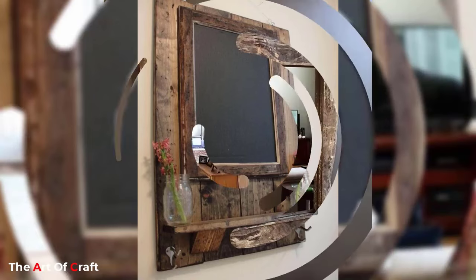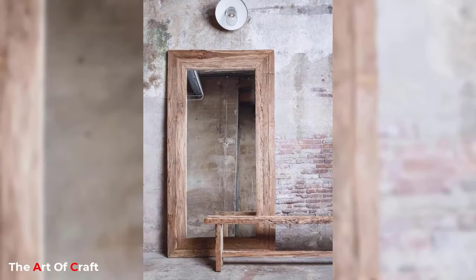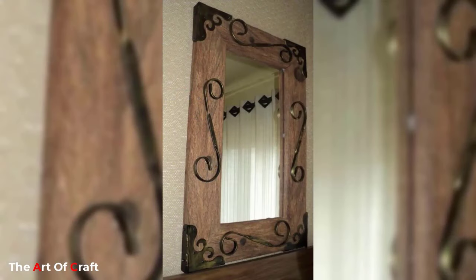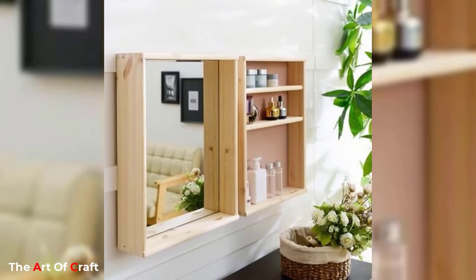A unique way to use mirrors in home decor is to hang them on the ceiling. A mirror ceiling can add dimension and depth to a room. It reflects light and adds a dramatic effect to the living room. This decoration idea is perfect for homeowners looking to add a touch of drama to their decor.